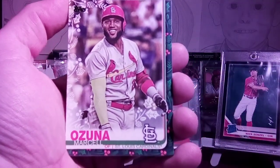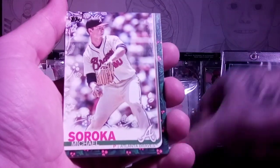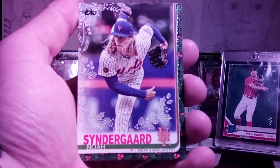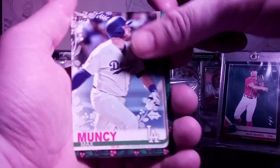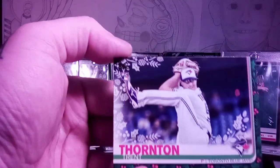Next pack: Marcell Ozuna, Williams Astudillo, Michael Soroka — another good pitcher — Gerrit Cole — another damn good pitcher — Noah Syndergaard, and that is the metallic. We have Brendan Rogers rookie, Max Muncy, Josh Bell, Jorge Alfaro — that's his gold cup — and Trent Thornton rookie.